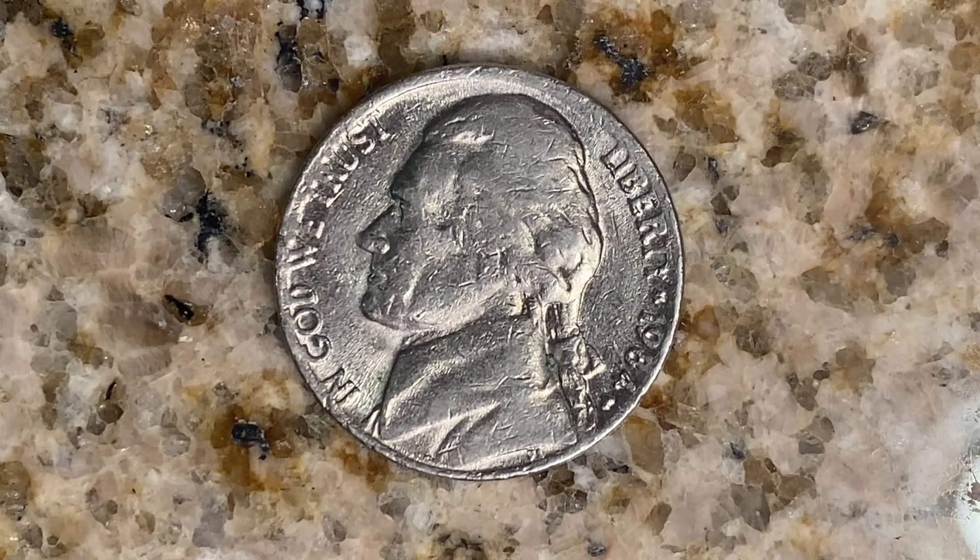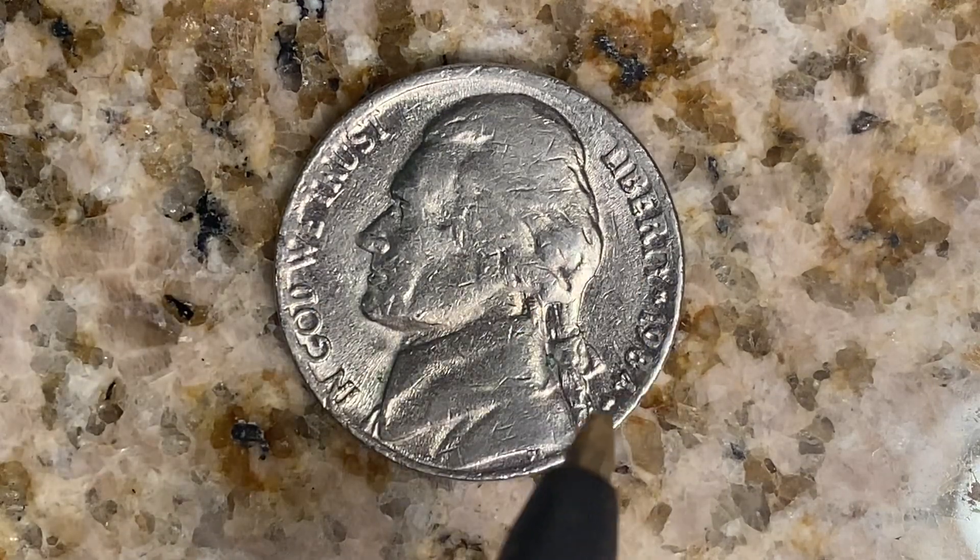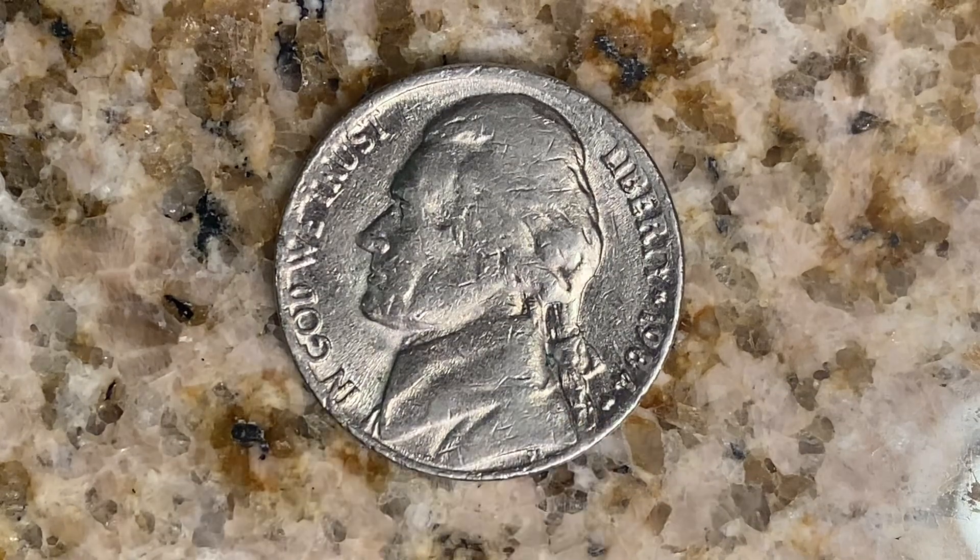We are currently enjoying a look at the front of the coin — the obverse, or simply heads — where we see Jefferson, In God We Trust, Liberty, 1984, and the Mint Mark P representing the Philadelphia Mint.